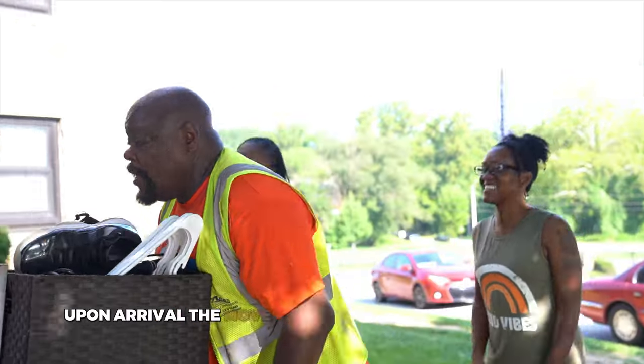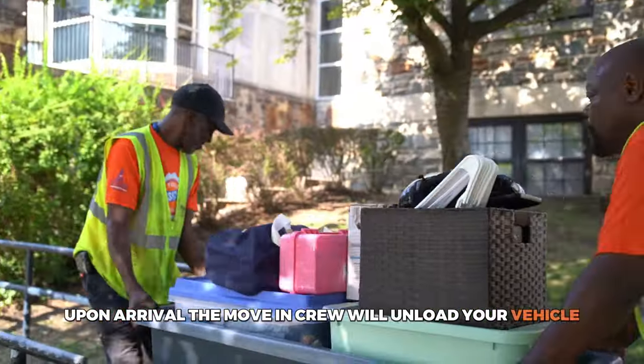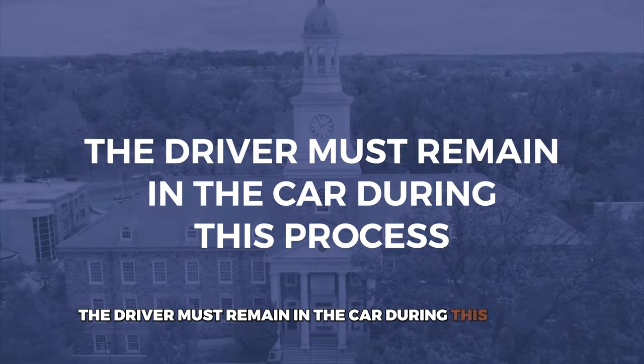Upon arrival, the move-in crew will unload your vehicle. Please note, the driver must remain in the car during this process.